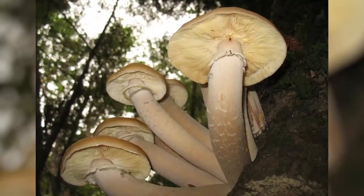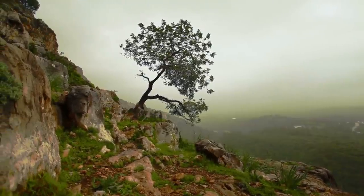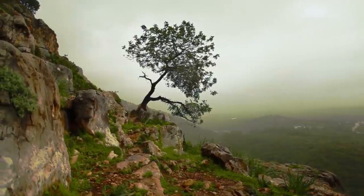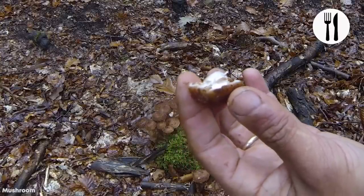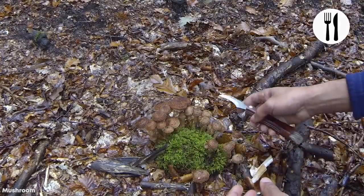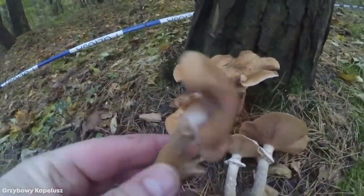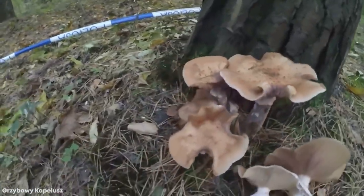When shoestring fungus infects younger trees, they are often unable to survive the nutrient drain inflicted upon them and they die. Trees more than 20 years old tend to survive, though, but it's impossible to remove the fungus once it's taken hold. Even if the tree is cut down and covered in herbicides, traces of the fungus can still be found, so the only option is to surround infected regions with new trees that are resistant to it, such as the Western Red Cedar, in an attempt to hinder its spread.